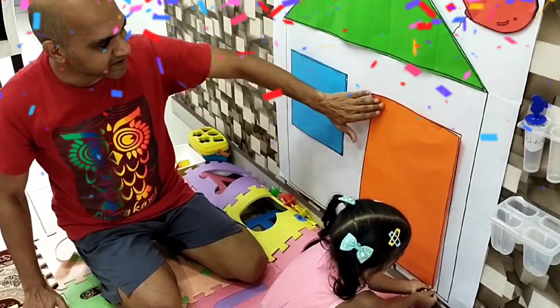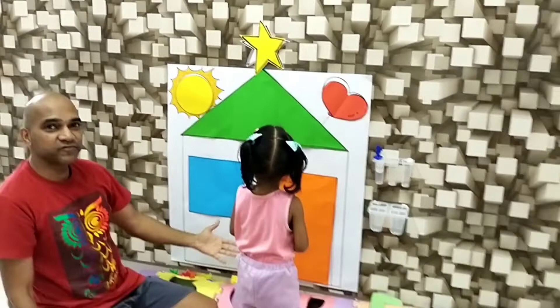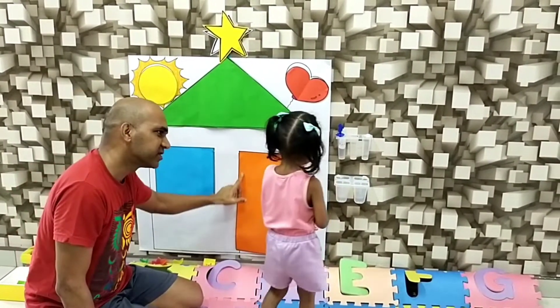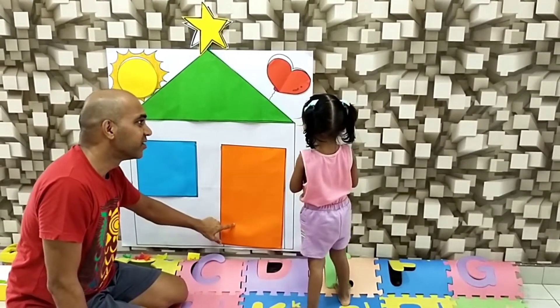Yay! There you go, guys — a house made out of shapes. What is this? A window. And what is this? A window. What is this? It's a door.